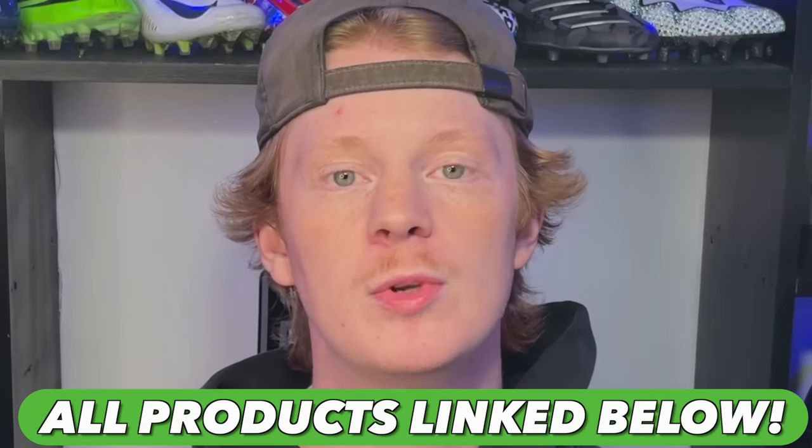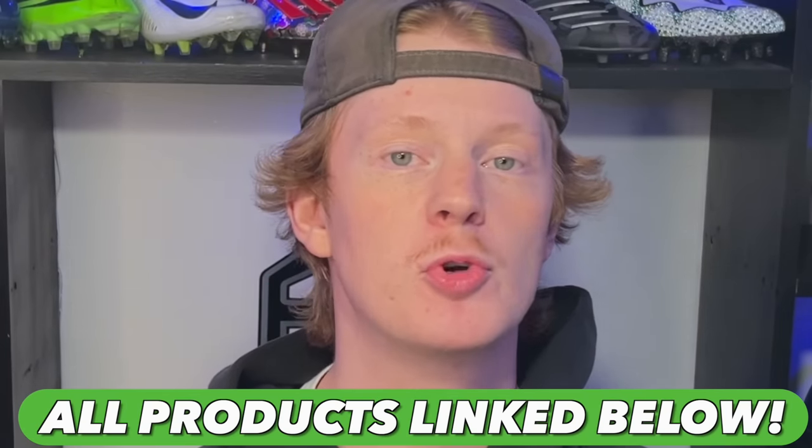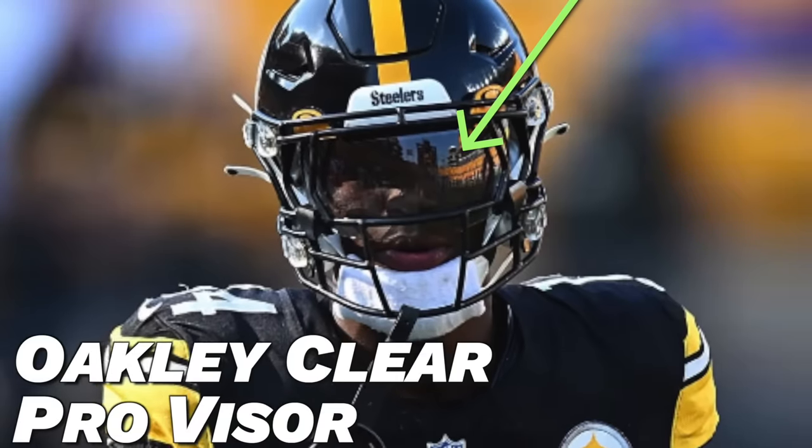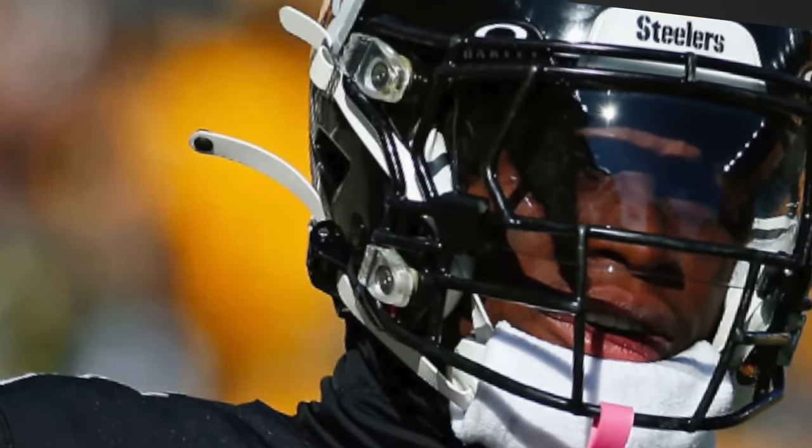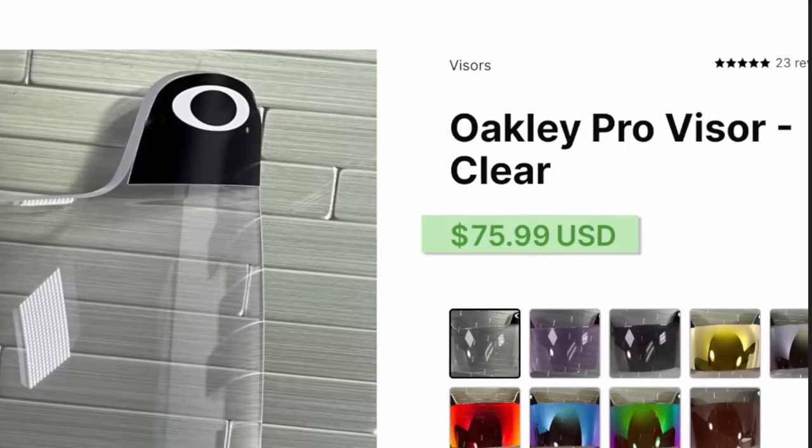Every single product we talk about will be linked in the description below so you guys can directly shop George Pickens' locker. Next up is the visor — all season long George Pickens has been wearing a clear Oakley Pro visor. The Pro Plastic is designed to fit the Speedflex face mask absolutely flawlessly. Visors are an easy and simple upgrade to boost your swag and provide added eye protection, and if you want to grab one, it's $76 from Green Gridiron.